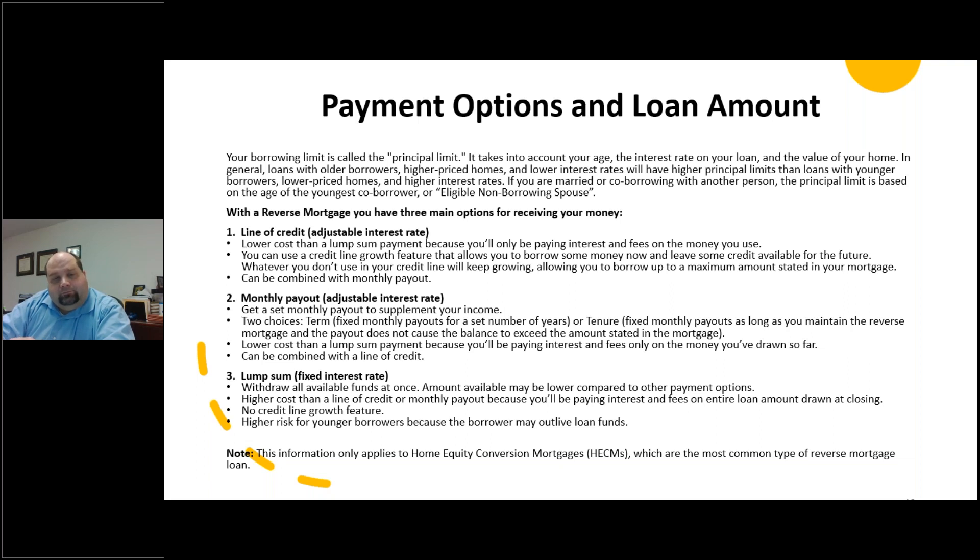The third option is to borrow as a lump sum with a fixed interest rate. In that case, you would withdraw all available funds up to the principal limit all at once. The amount may be lower compared to other payment options because you're paying interest and fees on the entire amount all at once. There is no credit line growth feature, and this option is higher risk for younger borrowers because you may end up outliving your loan funds. These are your options for a home equity conversion mortgage, the most common type.